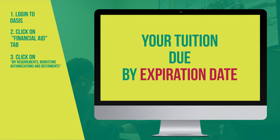Your tuition will be due by the expiration date listed, unless you have enough financial aid to pay your bill. If you have any questions, you can check out our website. Thanks for watching.